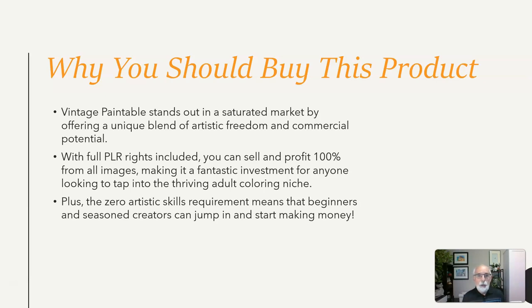Here are a couple of things you should consider when you buy this product. Vintage Printable stands out in a saturated market by offering a unique blend of artistic freedom and commercial potential. With full PLR rights included,